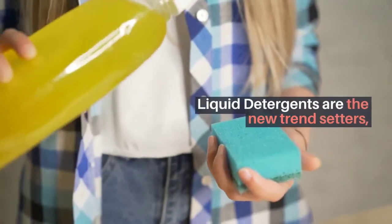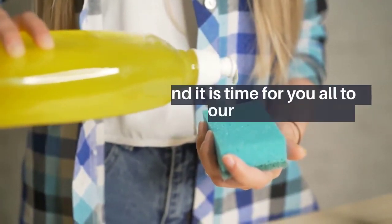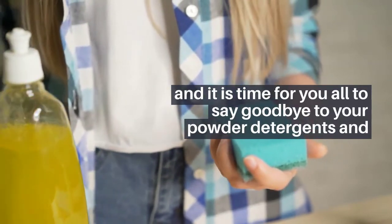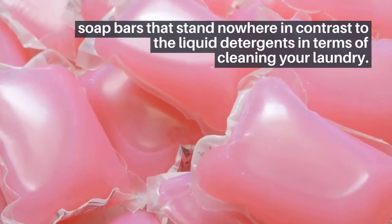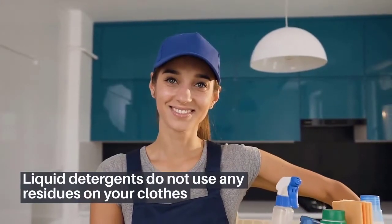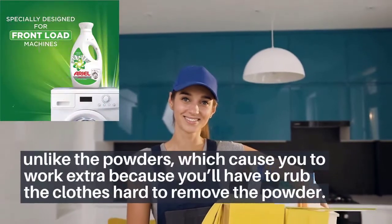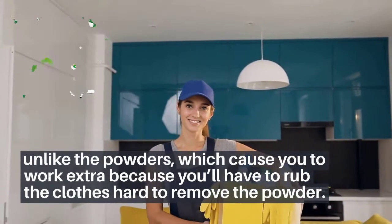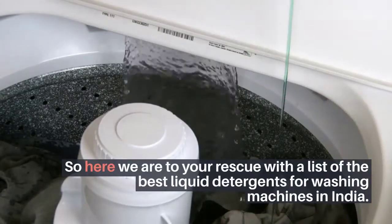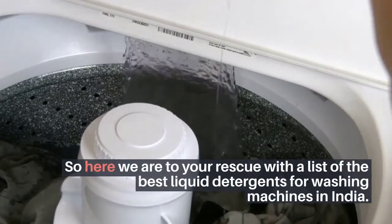Liquid detergents are the new trendsetters, and it is time to say goodbye to your powder detergents and soap bars that stand nowhere in contrast to liquid detergents in terms of cleaning your laundry. Liquid detergents do not leave any residues on your clothes, unlike powders which cause you to rub clothes hard to remove the powder.